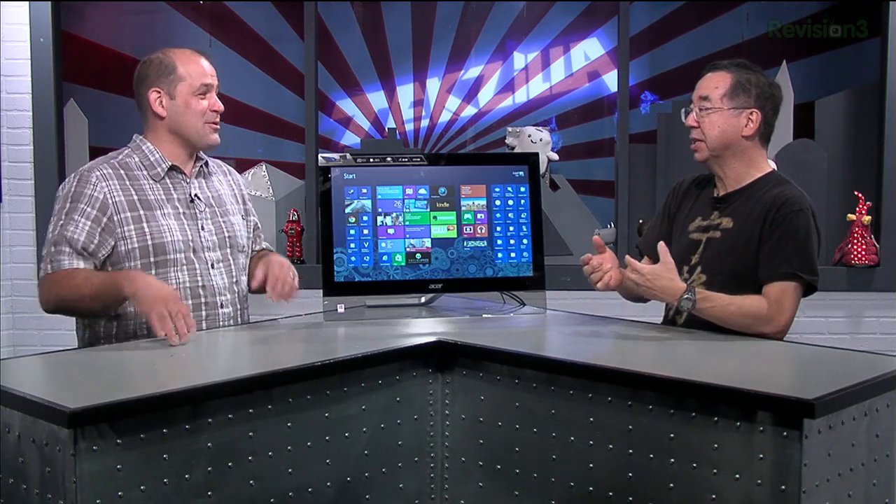Are you loving the Windows 8 experience? I like the Windows 8 experience. I love my children, I love my wife — operating systems, not so much. To me, they're all tools, but tools that I do enjoy. You're talking about the operating system, not the family. I don't think my daughters would appreciate it if I called them tools. That would be bad.